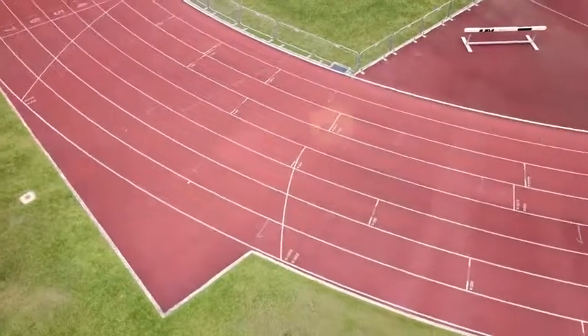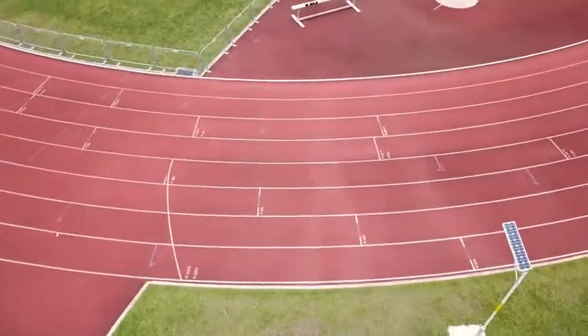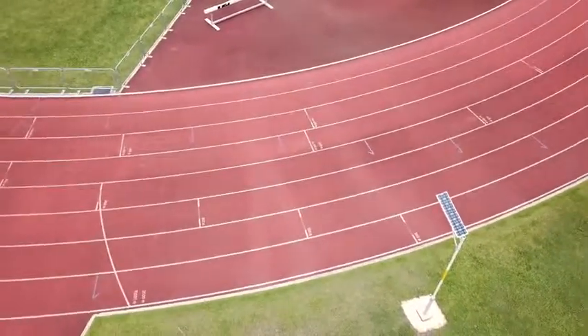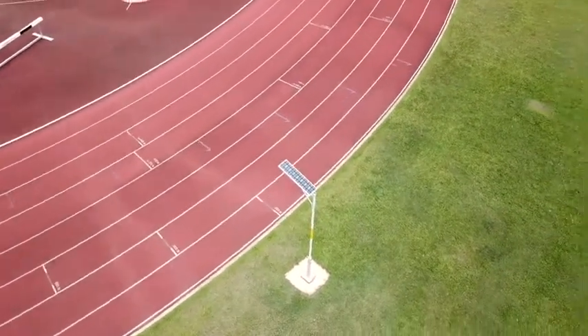Have you ever wondered why people running the 400-meter race don't start off side-by-side? Instead, they are placed one ahead of the other, starting from the person in the innermost lane. It's math!